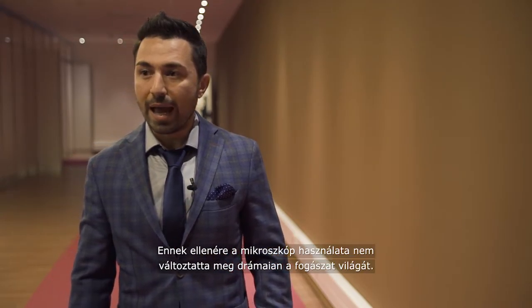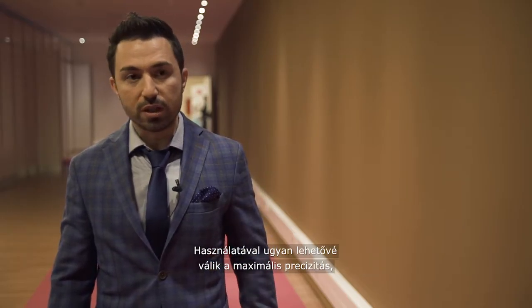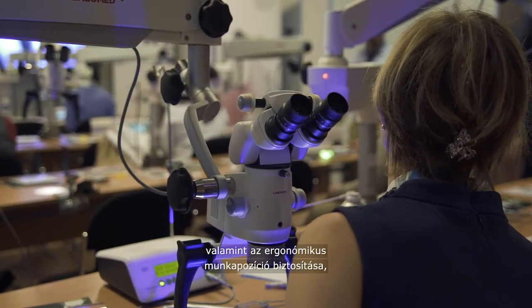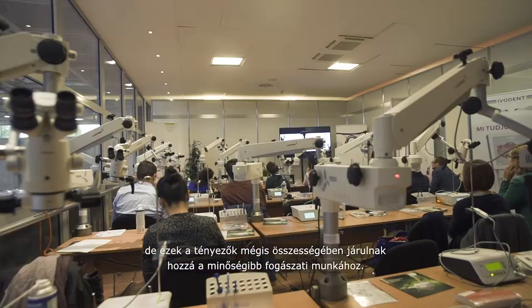The microscope has not dramatically changed dentistry, let's say. But it will give you precision, it will give you control, it will give you the possibility of documentation, and it will give you ergonomics. So all these concepts in one will give you better dentistry.